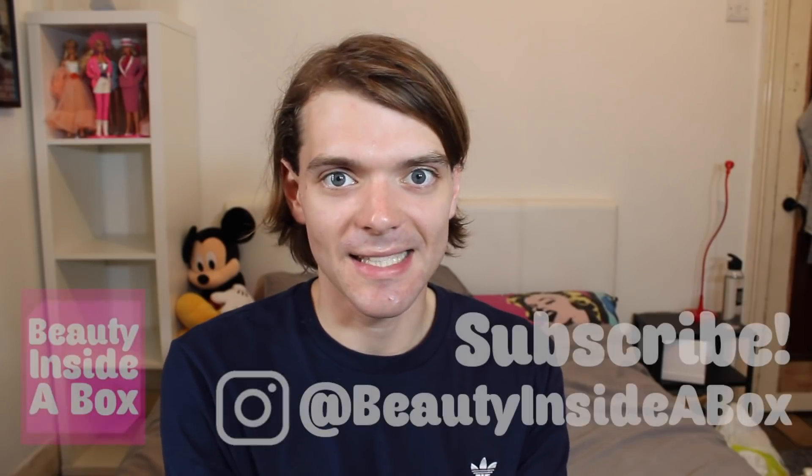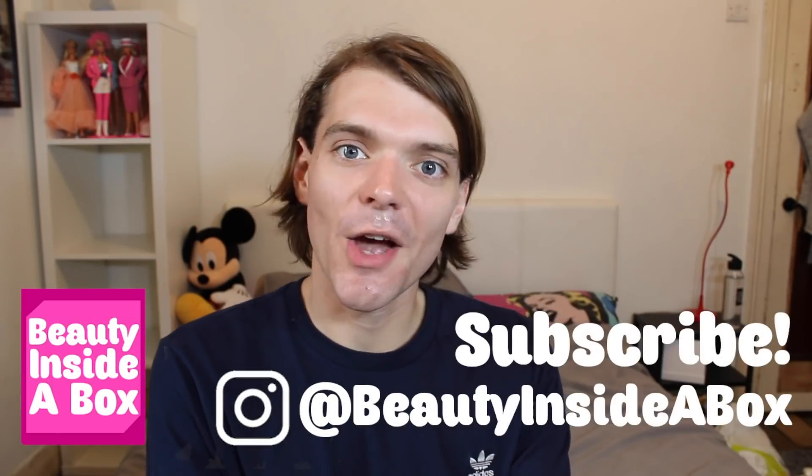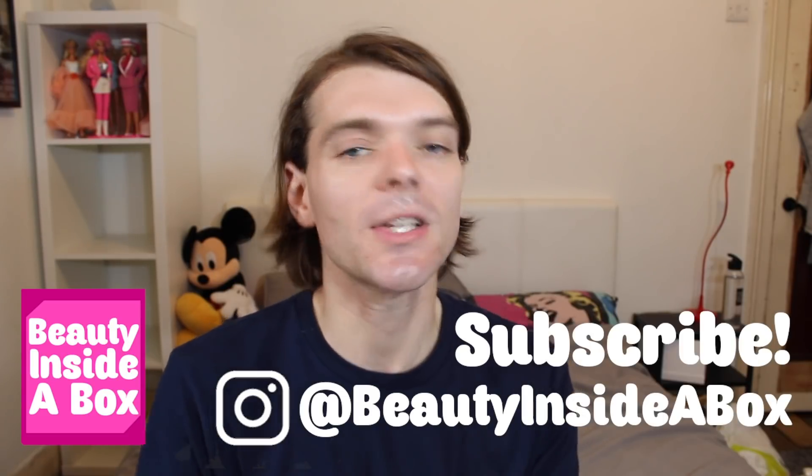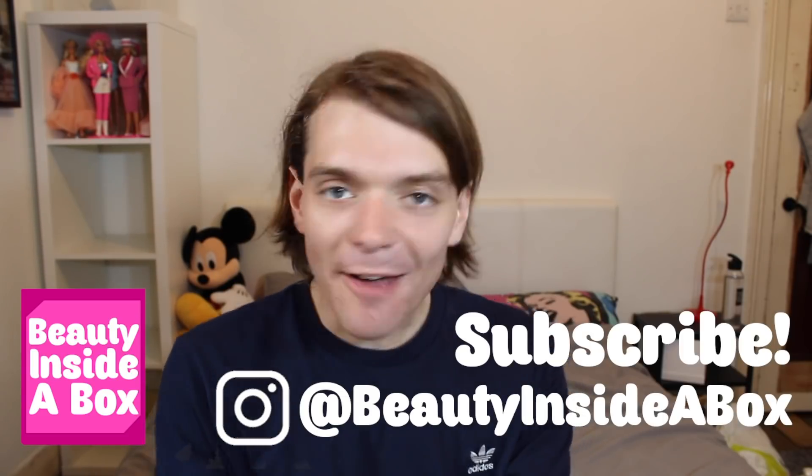Okay doll fans, so there we have it — I opened three new rip-off knock-off fake dolls, and now I'm going to go and throw them in the bin, or donate them to charity. Please let me know what you think of these dolls in the comments. Don't forget to check out the other videos in this series, like this video if you enjoyed it, and subscribe to my channel if you're new here. Check me out on Instagram, turn on bell notifications, have a great week, and I will see you real soon doll fans!